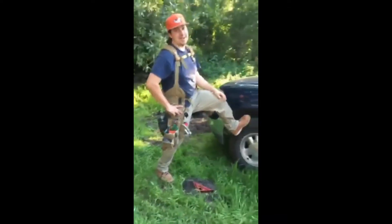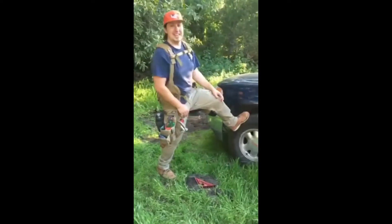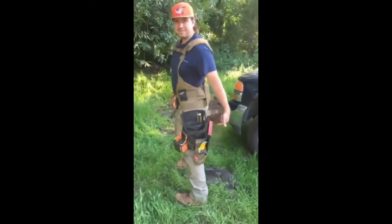Do you have gopher problems? So do I. But a square is not the right tool for the trade. Thankfully, these Atlas 46 pouches come in super handy when I need to stop hunting gophers and immediately go to work. Thanks, guys.